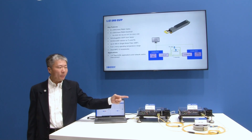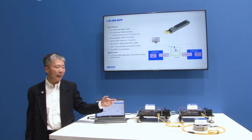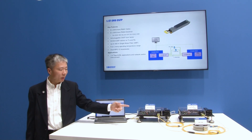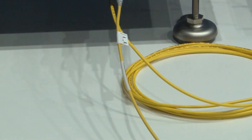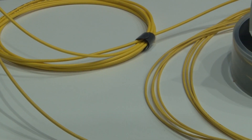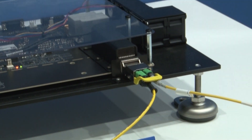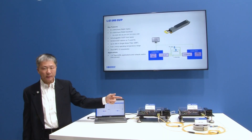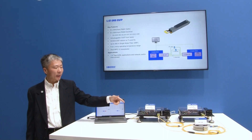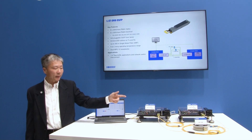The 1.6T DR8 OSF-T transceiver has 8x200G per lane output channels. One of the channels goes through a spool of 500 meters and goes into the receiver of the other 1.6T DR8 transceiver on the other evaluation board. The other 7 channels are connected to the receivers of the other OSF-T transceivers directly.